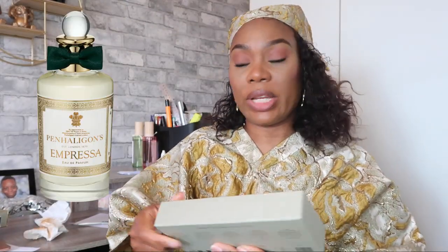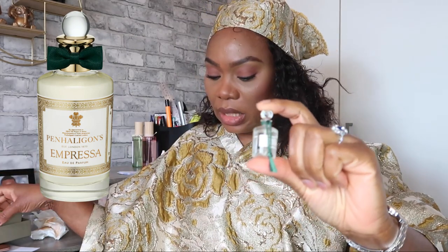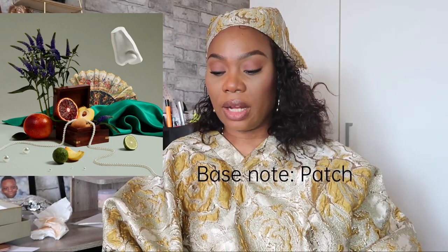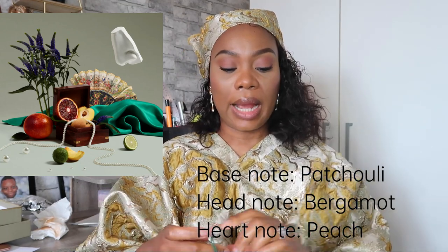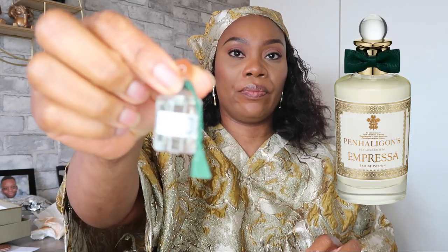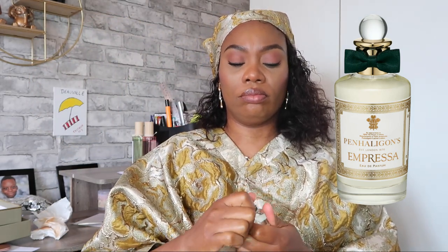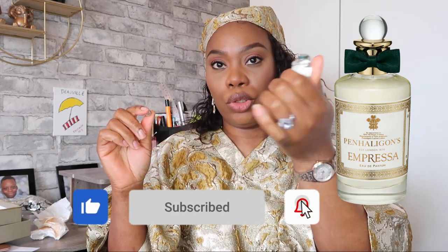The fourth sample is Impressa. It's a perfume laced with peach, vanilla, and shimmering blood orange — bright, warm, lustrous, and unforgettable. The base note is patchouli, the top note is bergamot, and the heart note is peach. Smelling it, I can pick out the patchouli, the bergamot, and the peach — oh, it smells really good! This will probably be my third Penhaligon's full bottle purchase, though I'll test it against my body chemistry first.